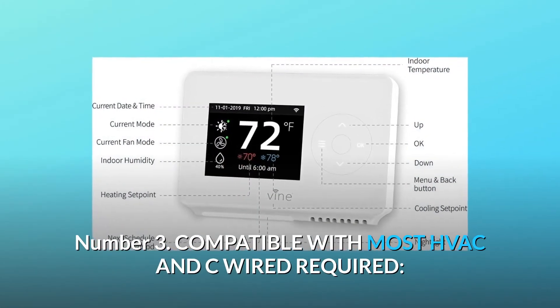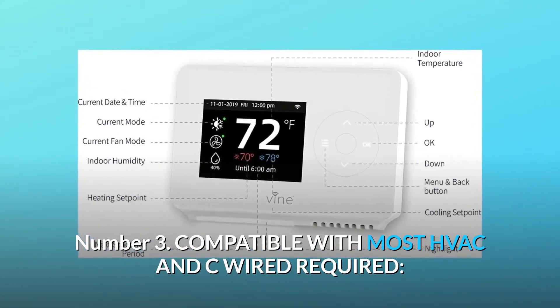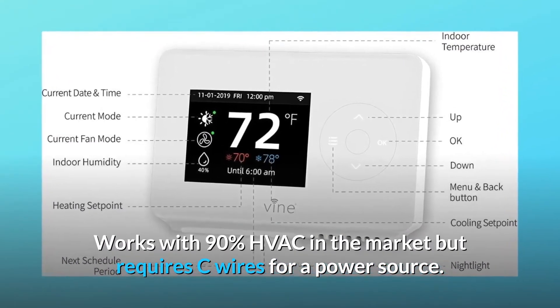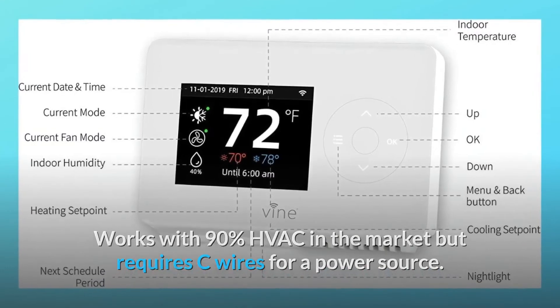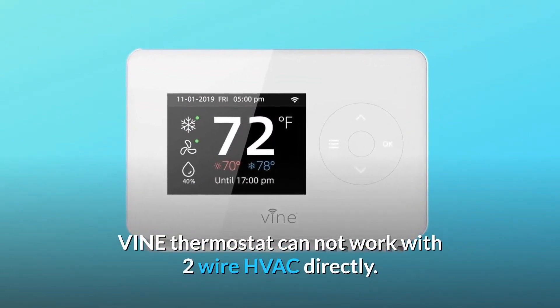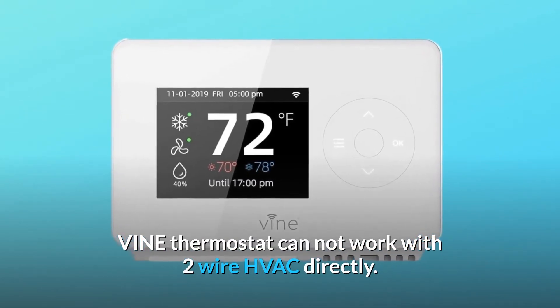Number 3: Compatible with most HVAC systems, but C wire is required. It works with 90% of HVAC systems on the market but requires a C wire for a power source. For two-wire systems, the user shall add an AC adapter, as the Vine Thermostat cannot work with two-wire HVAC directly.